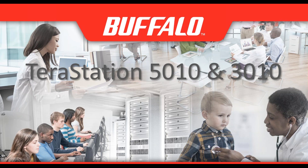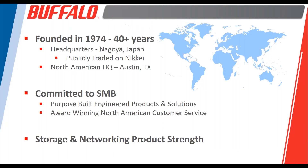We're going to talk about how they are superior and show you some interesting use cases as well as performance-oriented demos later in the deck. Buffalo is a Japanese-owned business, publicly traded on the Nikkei, 40 years or more in business.